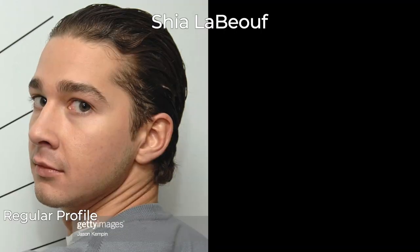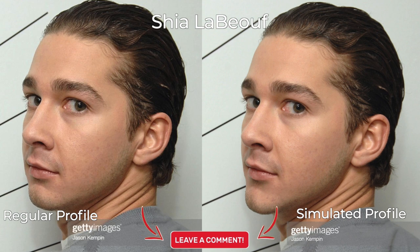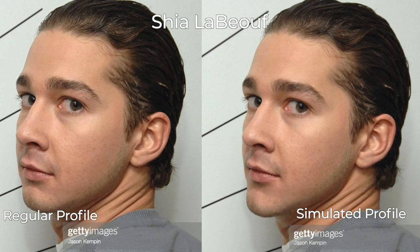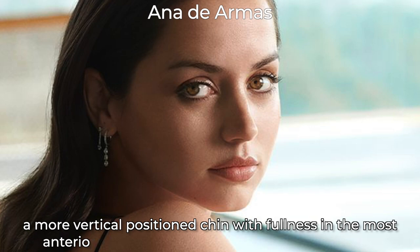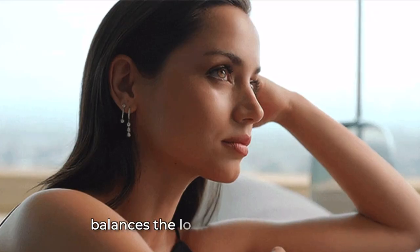This is Shia LaBeouf's real profile, and on the right is a photo-edited profile where his chin was lengthened. Comment below if you think his facial features and profile look to be in more balanced proportions in the augmented profile on the right. He also appears to have a slightly more masculine profile on the right, as the chin is more highly associated with masculinity in males. Males usually possess a more broad, prominent chin with a more square appearance, whereas females usually possess more pointed chins. Having a more vertically positioned chin with fullness in the most anteriorly projected point, known as the Pogonion, really complements the profile because it balances the lower face with the lips.